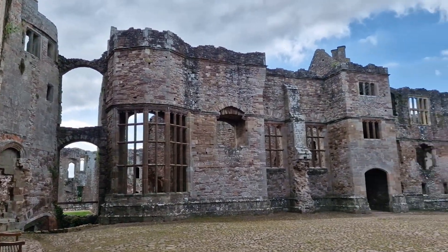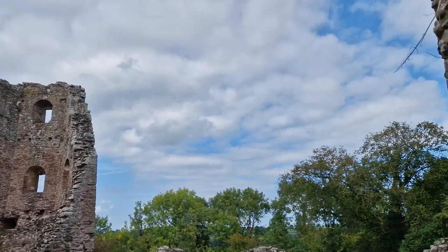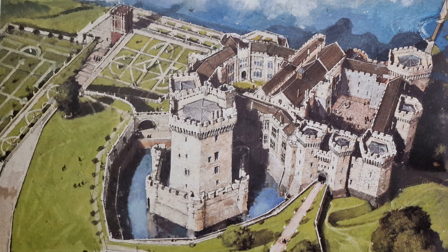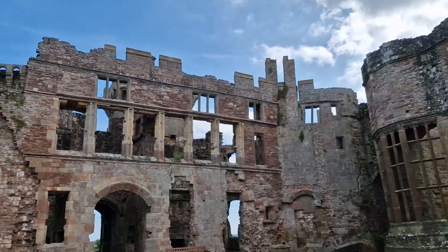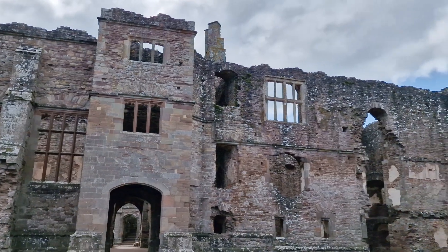The rest of the castle was built later and added to until it reached its peak in the 1620s. This is an artist's impression of what the castle might have looked like then, taken from the guidebook. Huge, imposing and impressive are words that spring to mind. This was a castle for entertaining and show, and that is what many of the notice boards around the castle indicate. It was lavish.